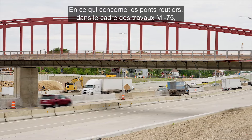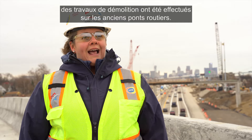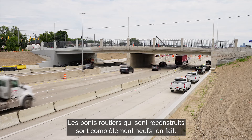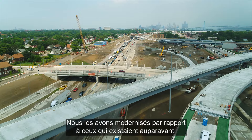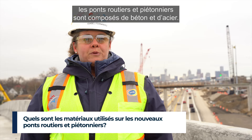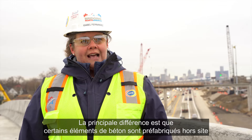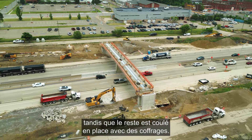As for the road bridges, as part of the MI-75 work, some demolition happened to pre-existing road bridges, and the new road bridges put in place are brand new — basically upgraded from what was there before. For the most part, road and pedestrian bridges are made up of concrete and steel. Some concrete is precast off-site and brought to site, whereas the remainder is cast in place in formwork systems.